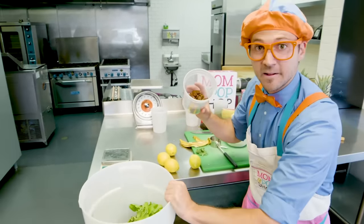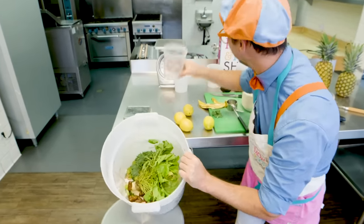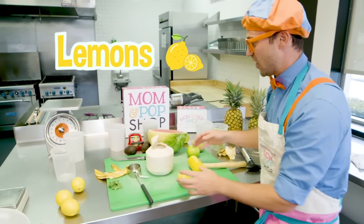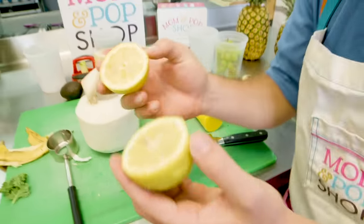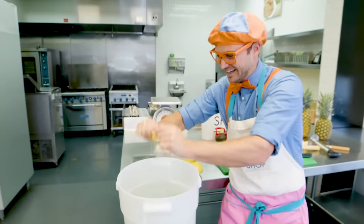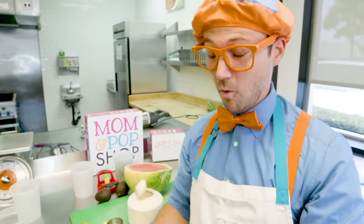And then remember these? We used these earlier! These are dates! And can't forget about the lemons! We have so many types of fruits and vegetables in here! Let's take these and give them a little squeeze! Have you ever tasted a lemon before? Let's try some! Whoa, that's sour!